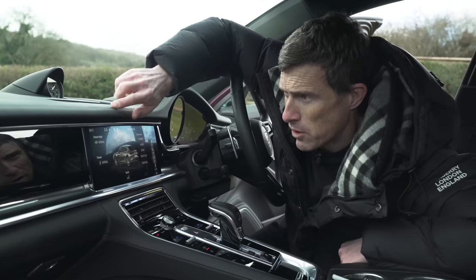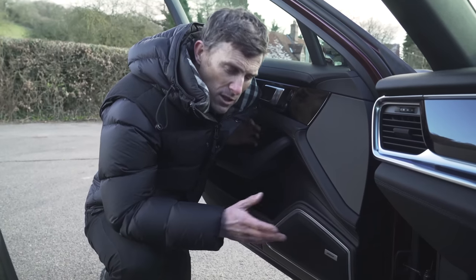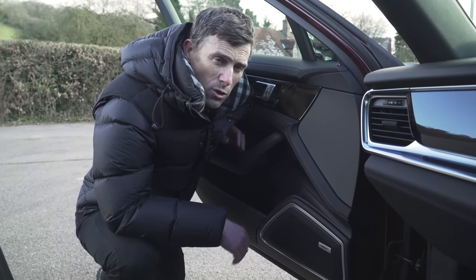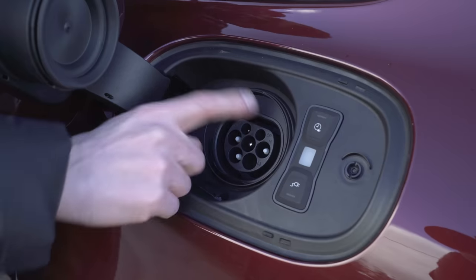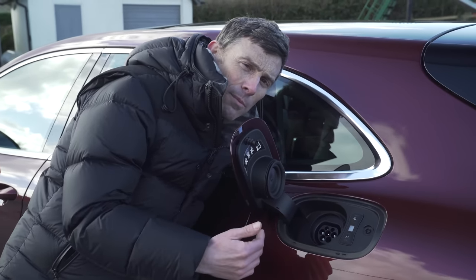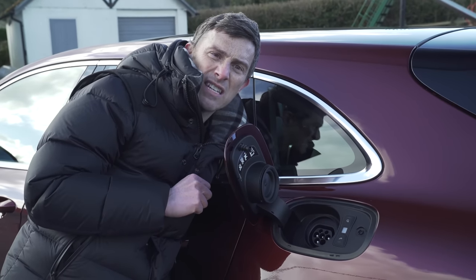All but the entry level Panamera Sport Turismo come with air suspension as standard, and you can alter the height — lower it so it looks badass, or lift it for crappy roads or big speed humps. The standard stereo has 10 speakers and 150 watts, but you can upgrade to the Bose sound system with 710 watts and 14 speakers, or pay £4,000 for the Burmester surround system which has 22 speakers and 1,455 watts. Porsche has increased the size of the battery packs on the e-hybrid models to 18 kilowatt hours — 4 kilowatt hours more than before — giving up to 31 miles of electric-only range, with CO2 emissions rated at just 55 grams per kilometre.